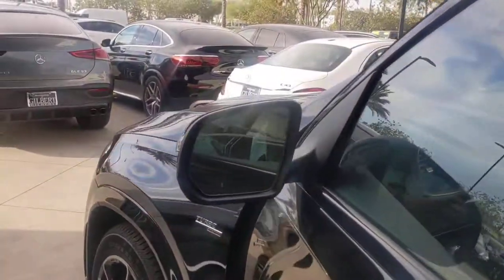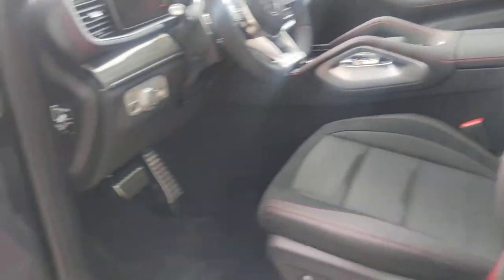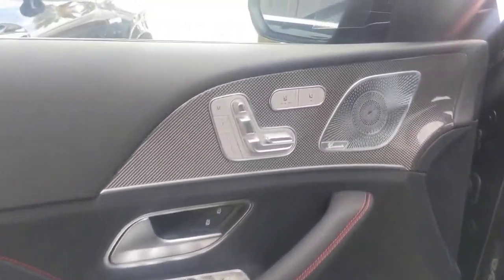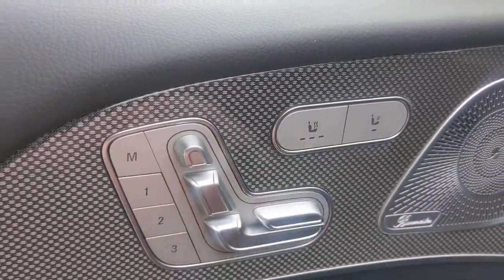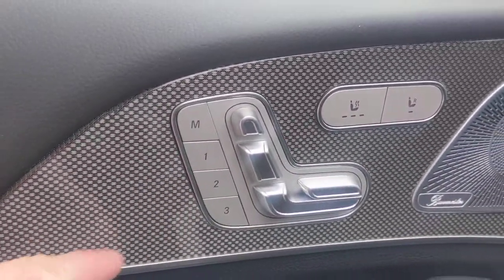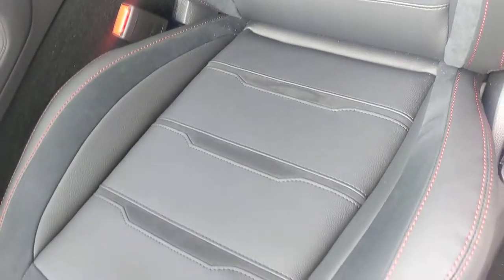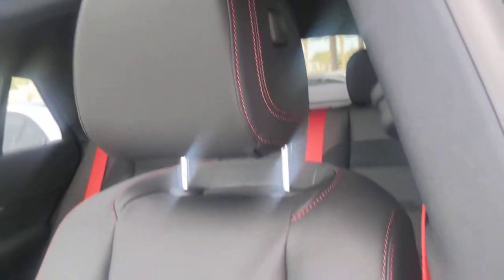Turbocharged six-cylinder. Keyless entry. Mirrors fold in and out. You've got the blind spot monitor on the mirrors. Beautiful interior. You've got the Burmester stereo, heated seats, three-position seat memory. This button controls the passenger seat. It's a two-texture Alcantara suede and leather interior with red stitching and red seatbelts — part of the AMG look.